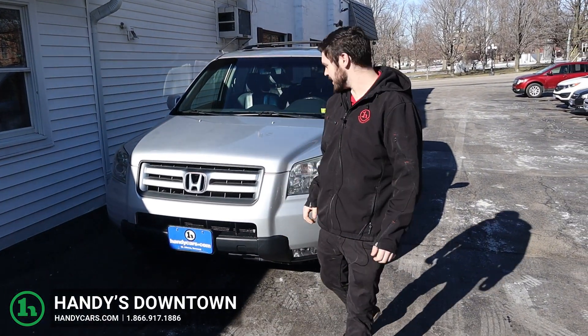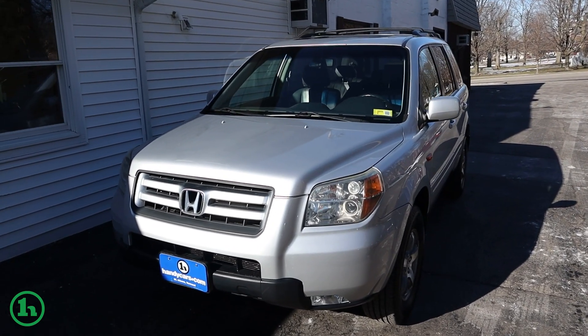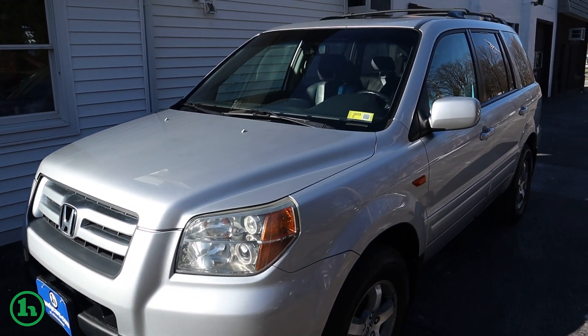Hey there, this is Andrew at Handy Downtown. Today we got a 2007 Honda Pilot — had a good inspection only a couple of months ago and a good set of tires on there.